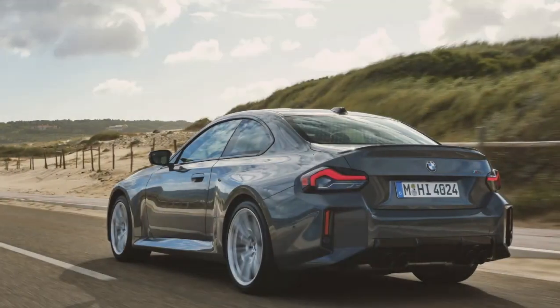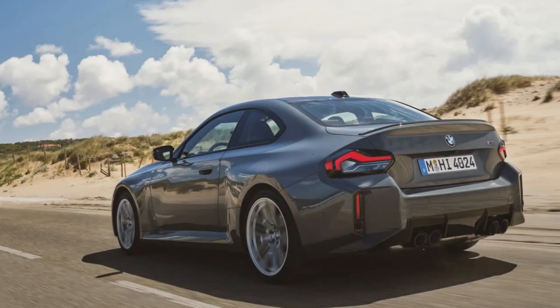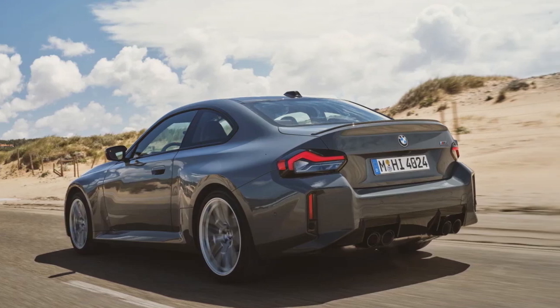Additionally, the badging is now black with a silver border, and the exhaust tips are finished in black as standard, which was optional before.